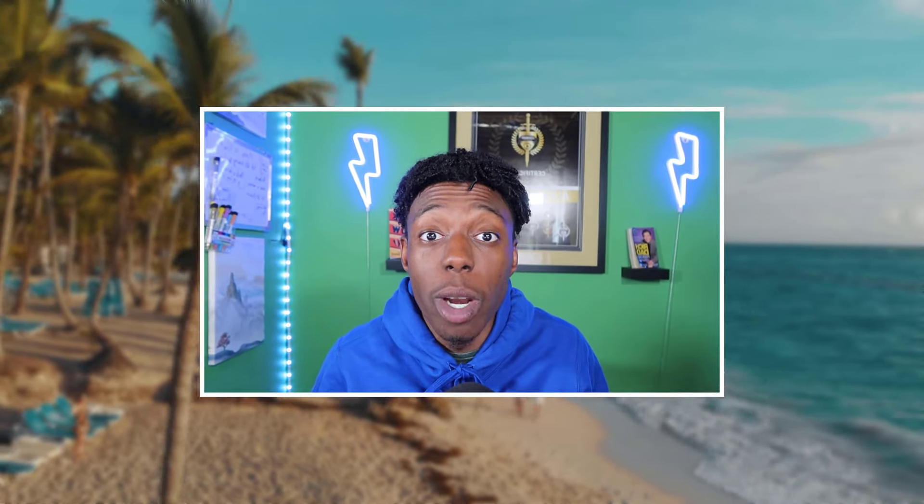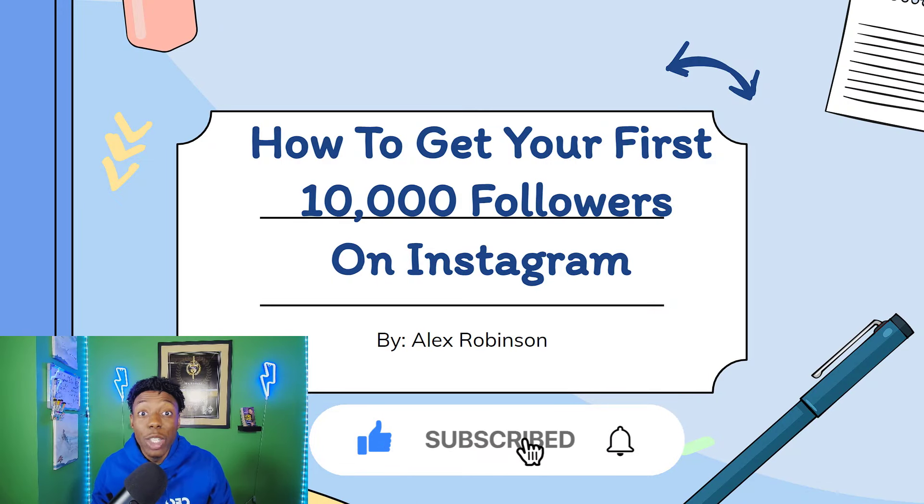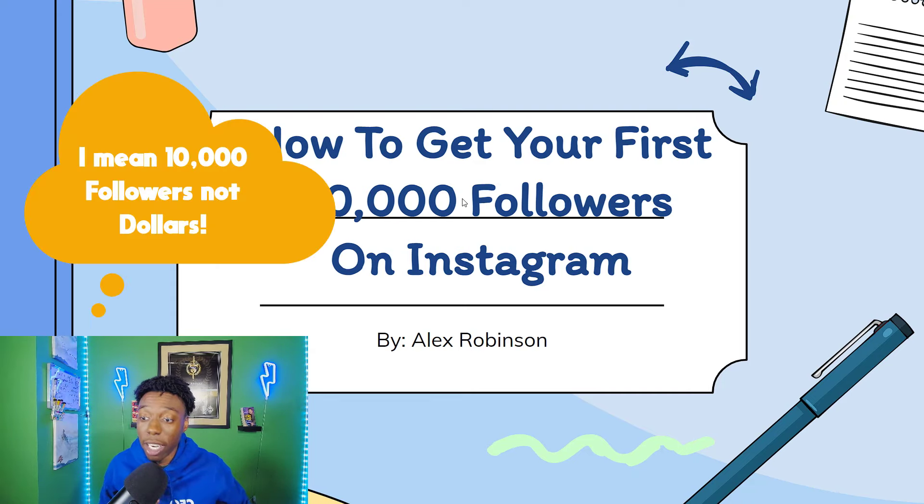Make sure you stay until the end of the video, because I like to give away resources that I personally use to help grow my page, so you don't want to miss it. And one more thing before we get started — make sure you like and subscribe. I'm trying to hit 10,000 subscribers by the end of August, so definitely hit that subscribe button. And without further ado, let's get into the $10,000 Instagram guide.